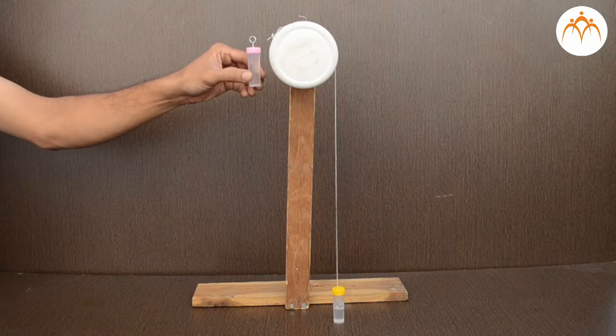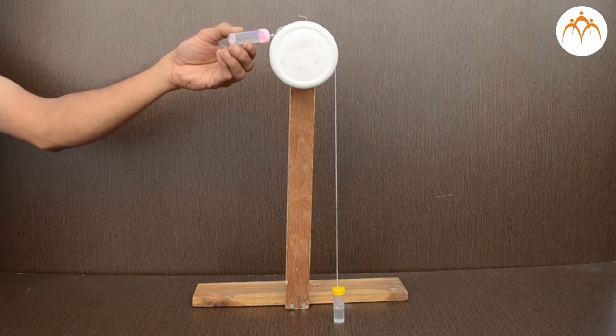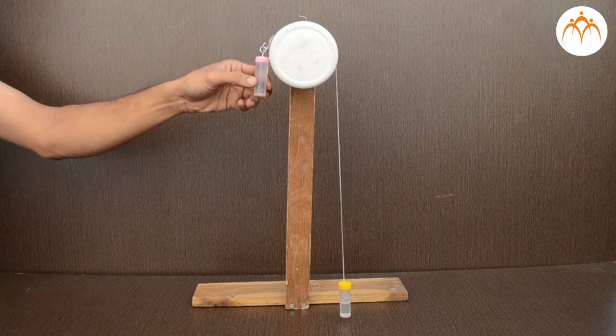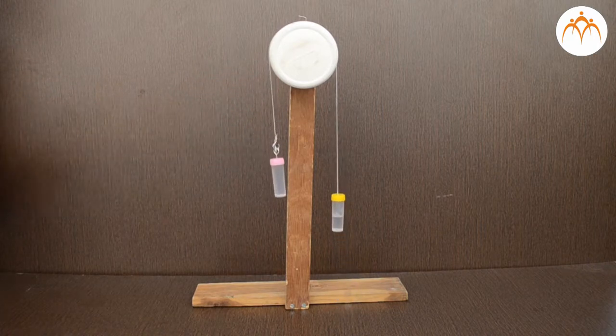Gravity pulls the bottle down, it moves up, so gravity does negative work. The two work expressions add to zero. Where did the work go when I did work against gravity? Note that I can get it back if I attach another bottle with slightly less water. This gives us the idea of stored energy, or potential energy.